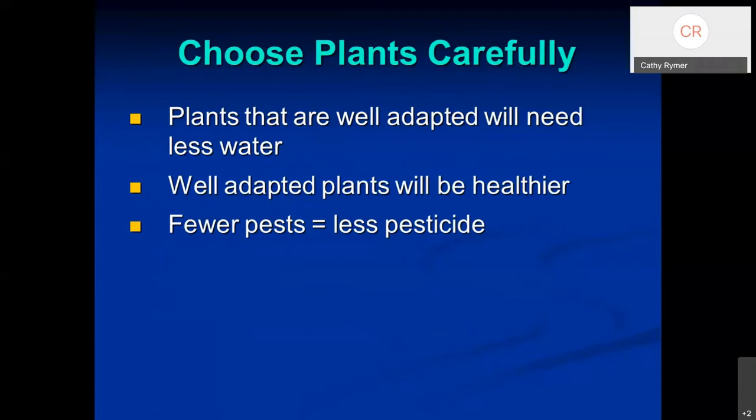It's important to choose plants carefully. Those adapted to our soil and climate will need less water, be healthier, and therefore won't be bothered by as many pests or other problems — meaning you won't require as much pesticide or insecticide to control those things.